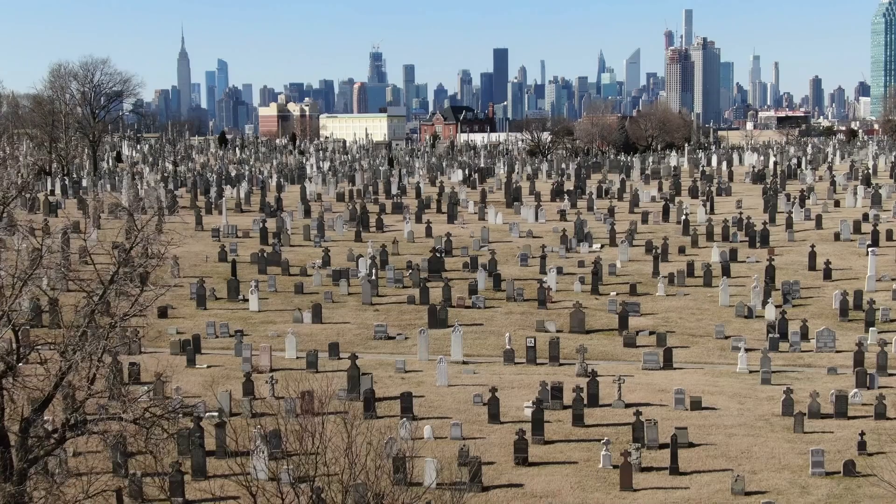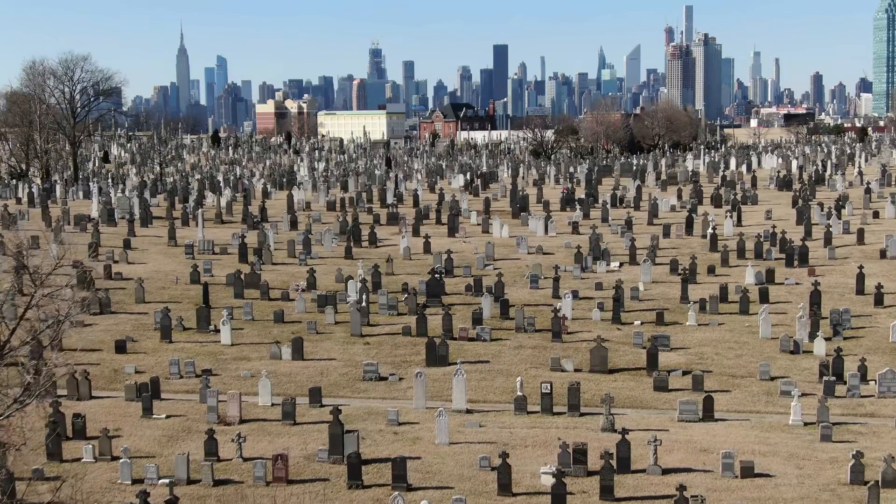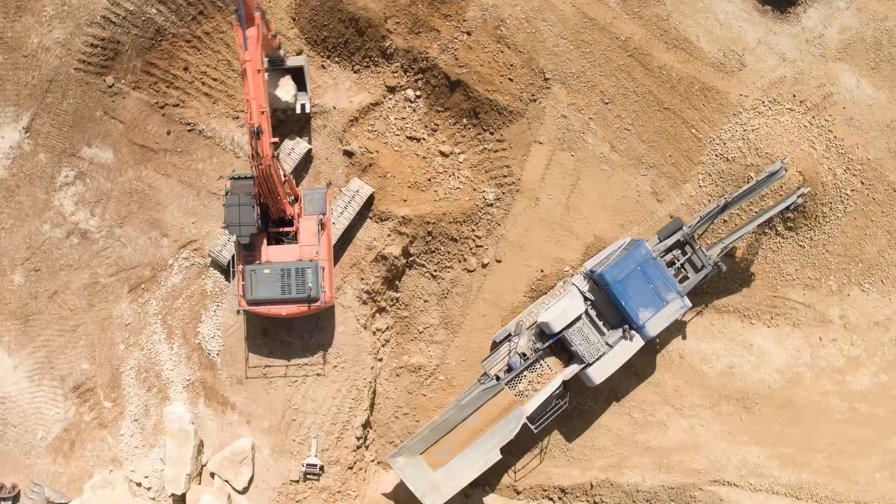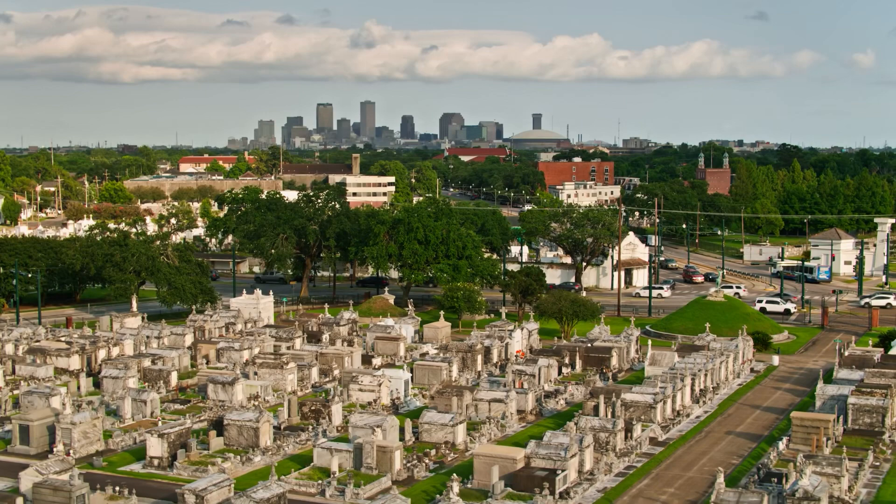Airports aren't the only thing displacing cemeteries. As cities continue to grow, new development may encroach on cemeteries that used to be located outside of town, and unmarked grave sites could be discovered when new buildings are constructed. One estimate puts the number of cemeteries in the US at 25,000, with many thousands more uncounted. That's a lot of cemeteries, and it creates an ongoing conflict between the needs of the living and the resting places of the dead. And sometimes the dead get evicted.